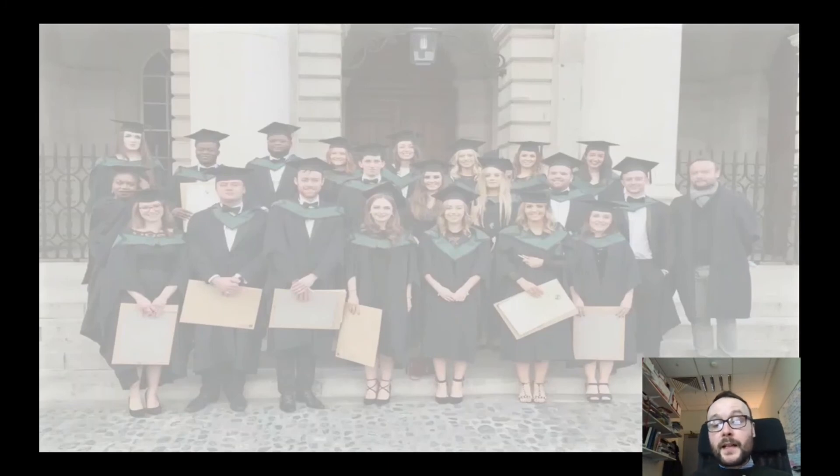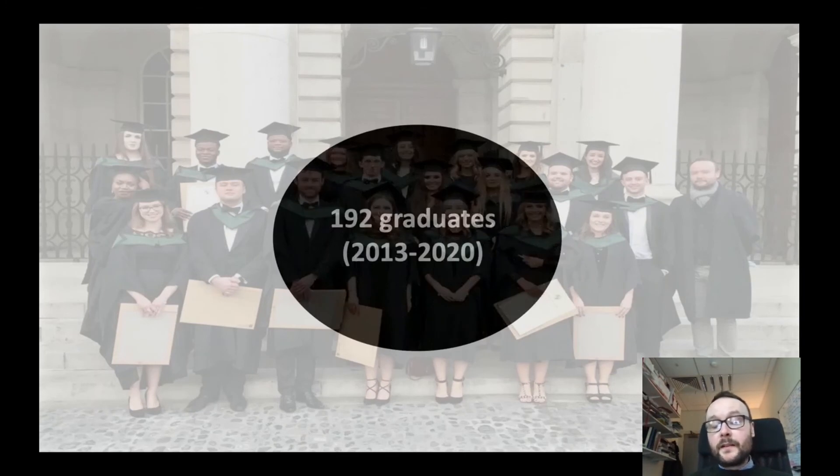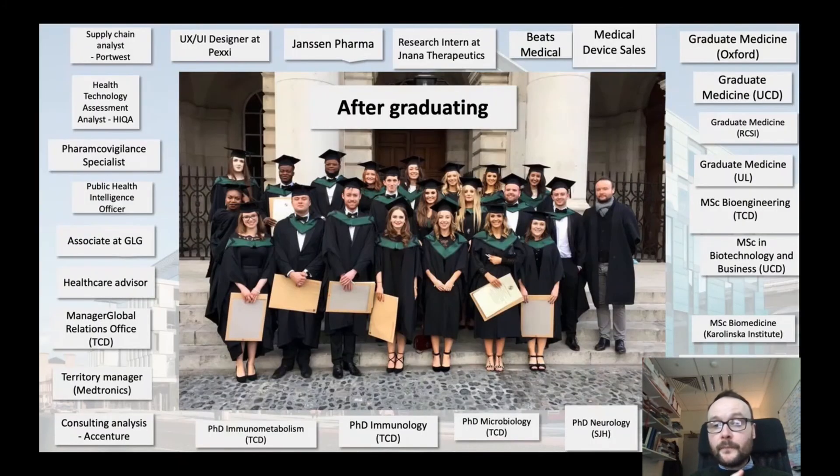To finish up the last few slides, I want to outline what some of our graduates go on to do. Human Health and Disease commenced in 2009 and as of this year we'll have just over 190 graduates from the programme. A proportion of our students go on to graduate medicine, and a proportion conduct further study and research through MScs.